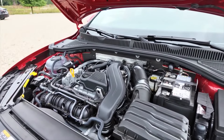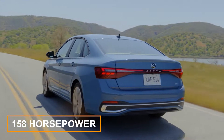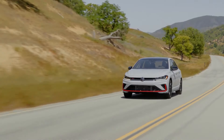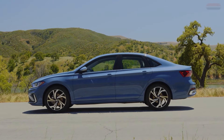Under the hood, you've got a turbocharged 1.5-liter inline-four engine, pushing out 158 horsepower and 184 pound-feet of torque through an 8-speed automatic transmission. We don't have the latest performance numbers yet, but the current Jetta with this setup can hit 60 miles per hour in about 7.2 seconds.